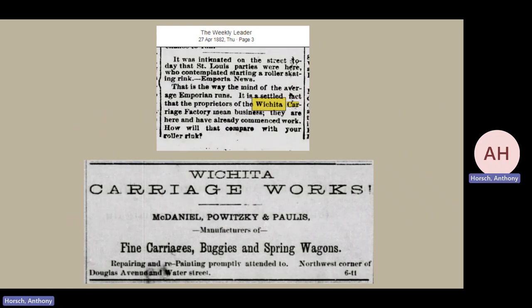The first advertisement for them comes in 1882, noting fine carriages, buggies, and spring wagons. There is some doubt noted: the Weekly Leader up in Emporia says it was rumored that St. Louis parties were there contemplating starting a roller skating rink in Emporia — but the newspaper fires back that it is a settled fact that the proprietors of the Wichita Carriage Factory mean business, they are here and have already commenced work, asking 'How will that compare with your roller rink?'